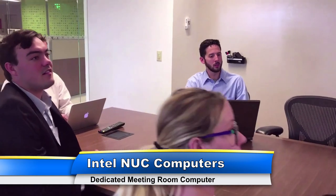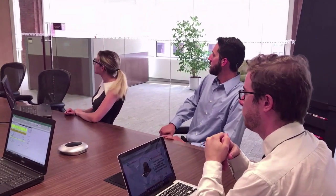Ultimately, updating your collaboration spaces will help your organization close deals, do business, and save money.